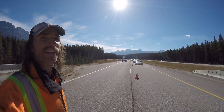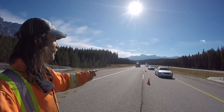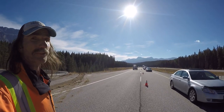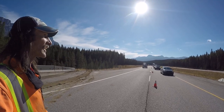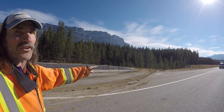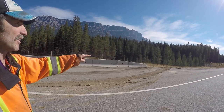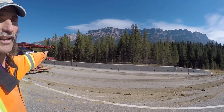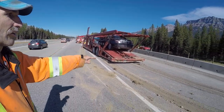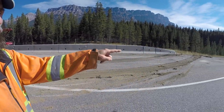Hi, we're live here on Trans-Canada westbound just five kilometers west of Castle Mountain Junction. It is September 11th, 2017, Monday, and we just pulled out the car carrier full of cars which was underneath an animal tunnel. You can see right here where it was pulled out.